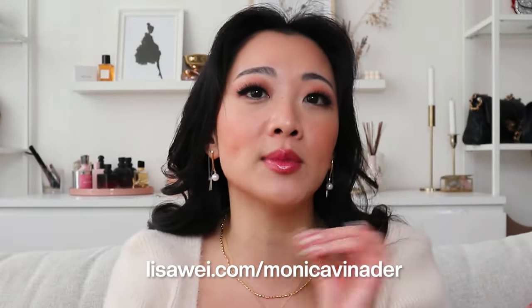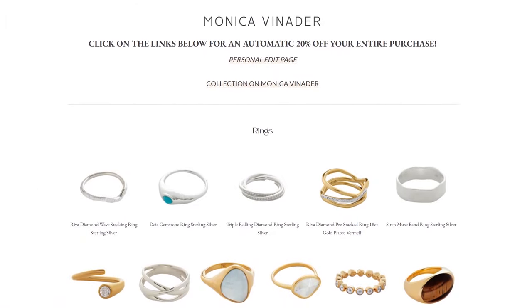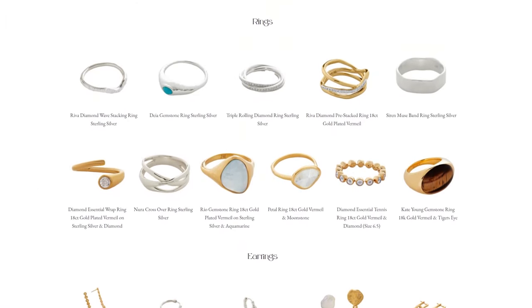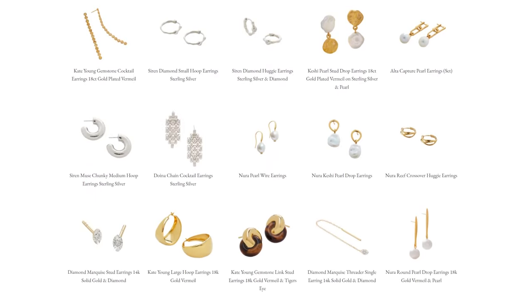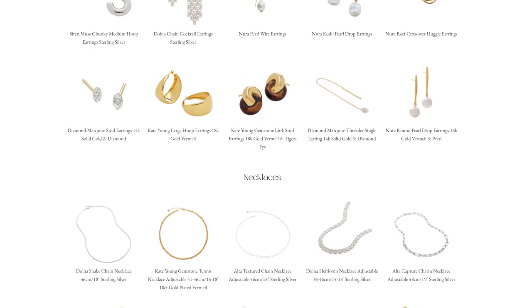Let's get the video started. Starting with the jewelry category — these are my favorite products from Monica Vinader, and I would like to thank them for also sponsoring this video today. If you guys are new to Monica Vinader, you can check out a lot of my hauls from them here, see the videos, and also check out my website, lisaway.com slash Monica Vinader. You'll be able to see every single thing I own from them, and it also includes 20% off in the description.